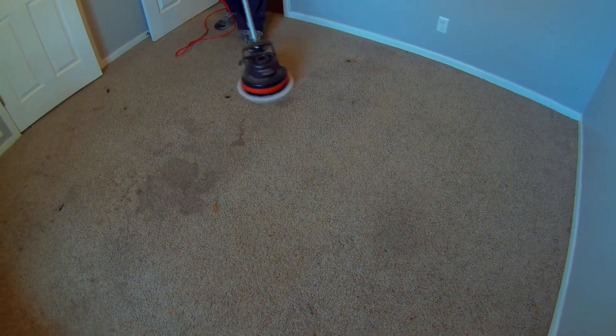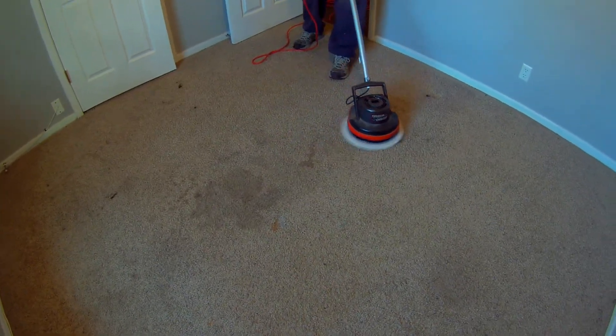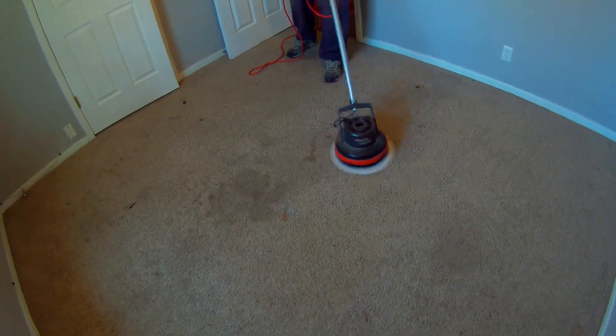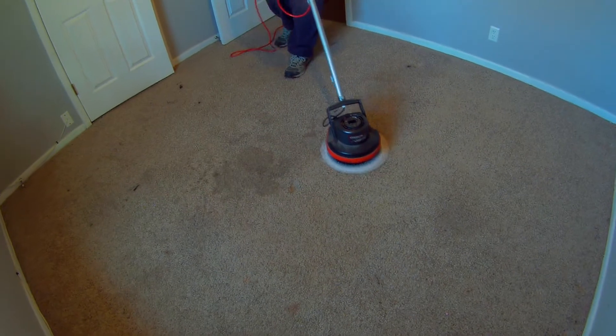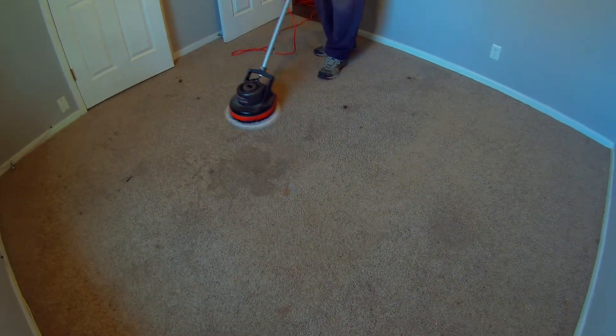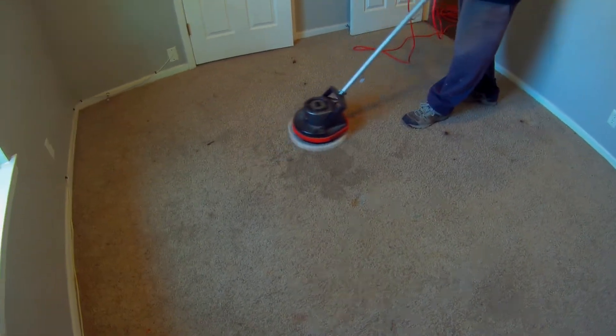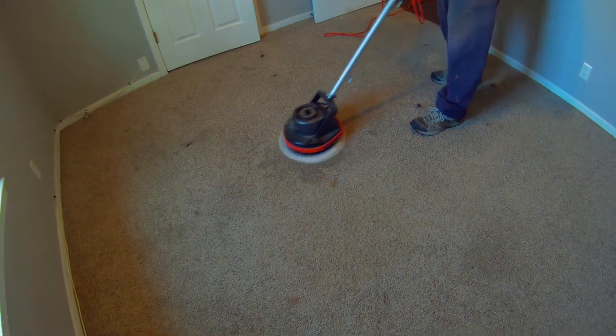We're doing this with the Iron Man bonnet. Paul with Washington Pro — he ordered a bunch of Iron Man bonnets and he decided to send us one because we're too cheap to buy them. So he said he'd send us one so we could evaluate it and see what it's like. We've used it a little bit. This is the first time we've had a chance to shoot any video with it.